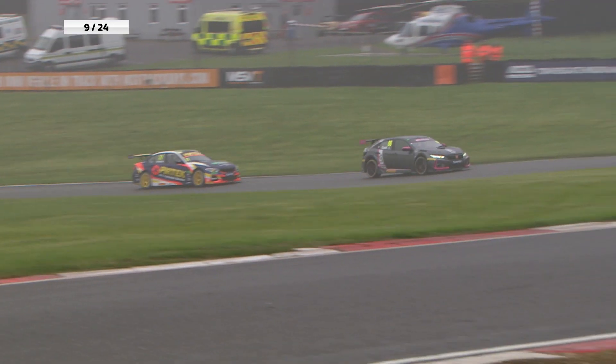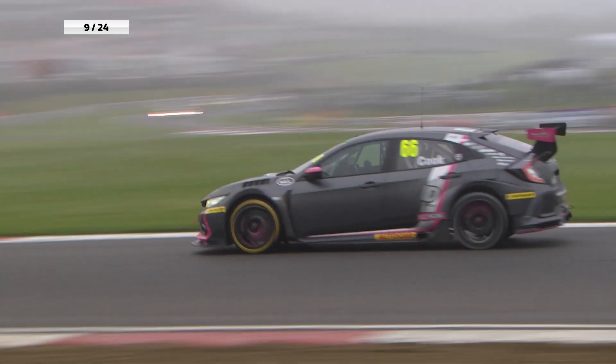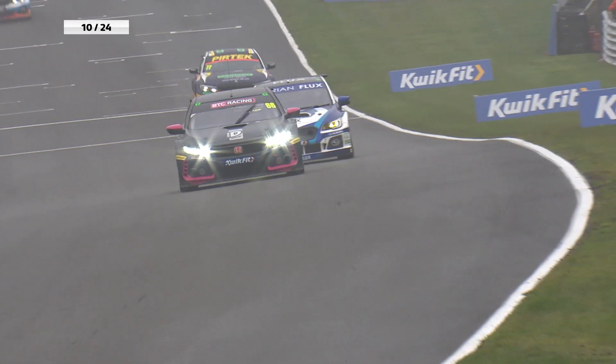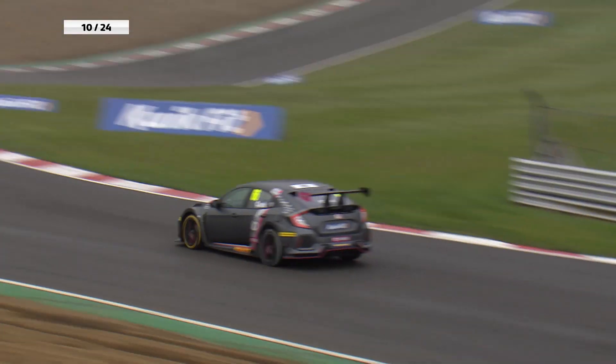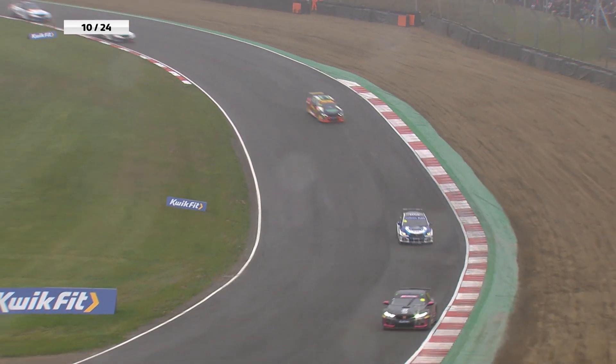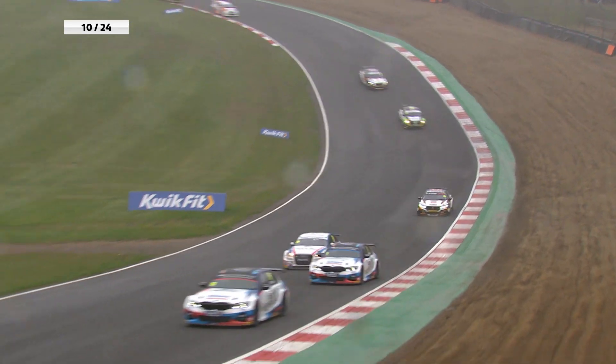Look how much extra grip he's got — just like taking candy from a baby as he takes the lead. And that baby he takes the candy from is the man that took the race win from him on the line last year, so you can argue right to wrong in Josh's mind. So Josh Cook leads the way. Jack Goff is now eighth, having just dropped back behind Jake Hill, who is another of those drivers on the slicks.